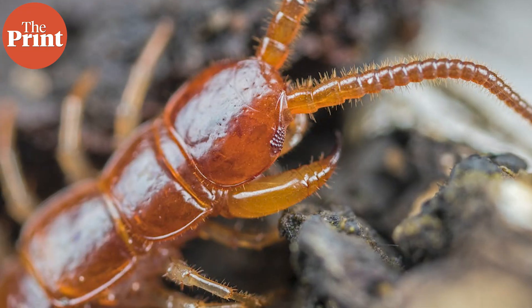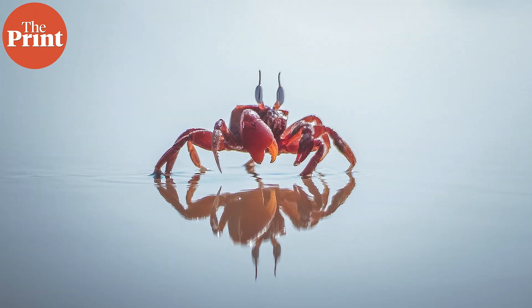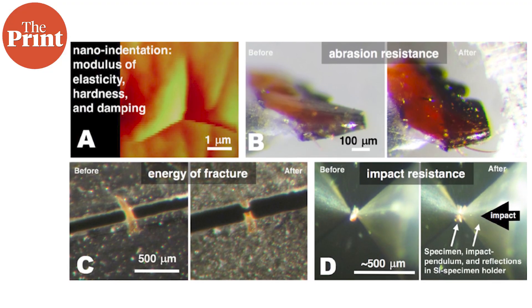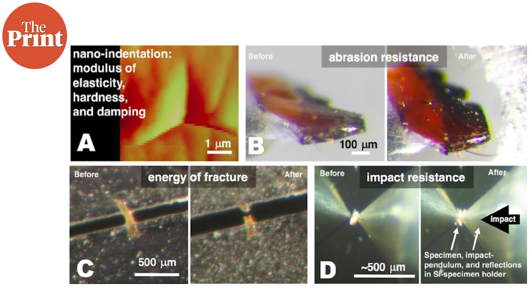Heavy element biomaterials commonly occur in many insects including spiders, centipedes, crustaceans and marine worms. In the latest study, the team looked at measuring the potential advantages associated with heavy element biomaterials by measuring the range of mechanical properties and their composition on the nanometer scale.